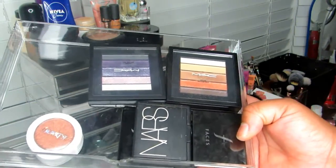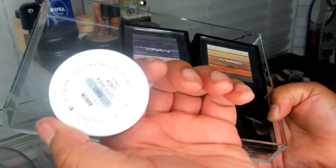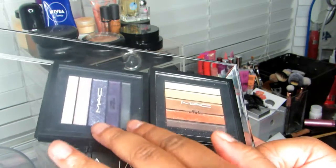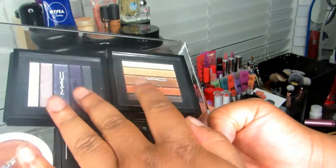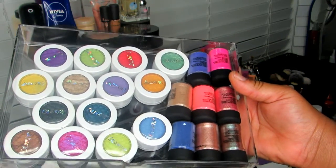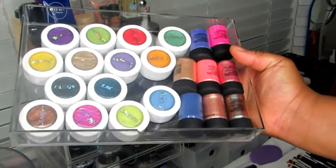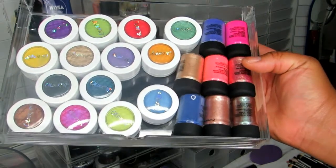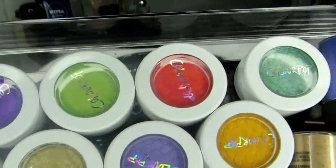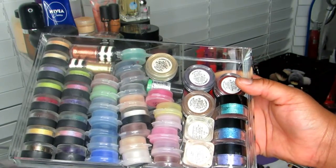Another section holds two highlighters that couldn't fit elsewhere: my ColourPop highlighter in Avalon, which I love, and my NARS Albatross highlighter. There are also smaller MAC palettes and a Faces palette here. The second-to-last drawer holds all my MAC pigments — the two smaller ones are in the lower drawer, and all the larger ones are here — plus all of my ColourPop eyeshadows.